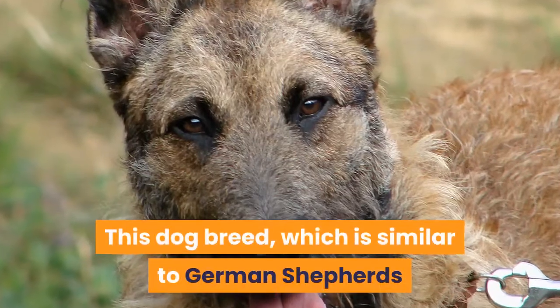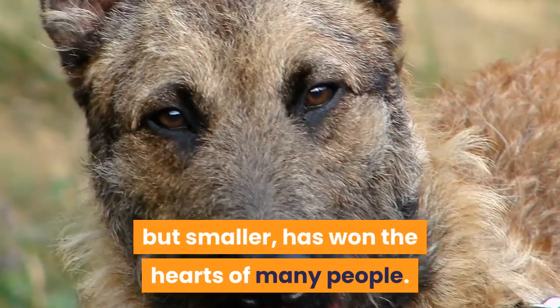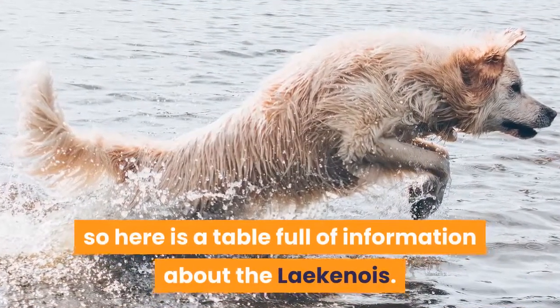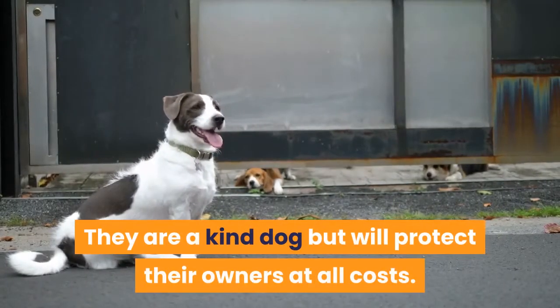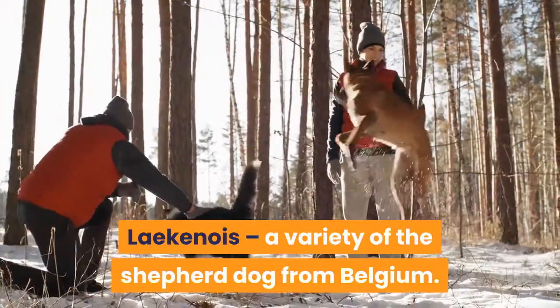5. Laekenois. This dog breed, which is similar to German Shepherds but smaller, has won the hearts of many people. One thing that is not well known about this breed is that they are quite rare in terms of Belgium herders. They are a kind dog but will protect their owners at all costs. The Laekenois is a variety of the shepherd dog from Belgium.